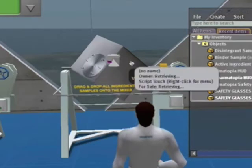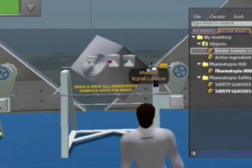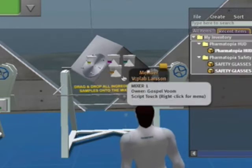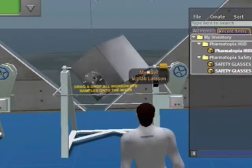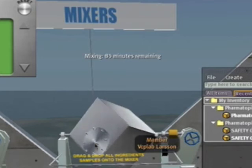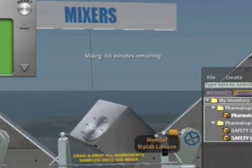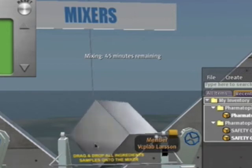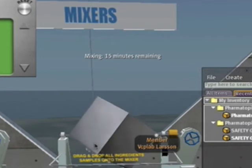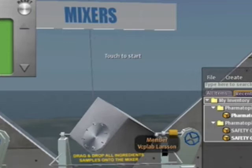We drag those ingredients onto the mixer, and you can see small jars of powder appearing on it. Once we've dragged all five ingredients onto the mixer, we click on it and it starts. Above the mixer there's a time clock counting down — mixing can take upwards of two to three hours in real life. We don't want students sitting here that long, but we don't want it to happen instantaneously either, so it counts down from two hours in about five seconds. Once finished, it gives us the mixed powder.